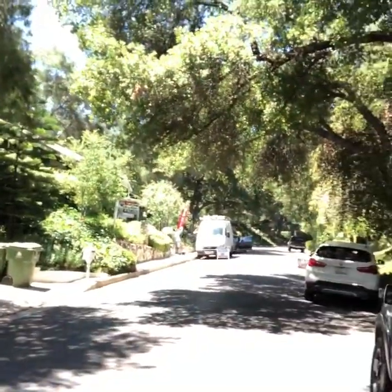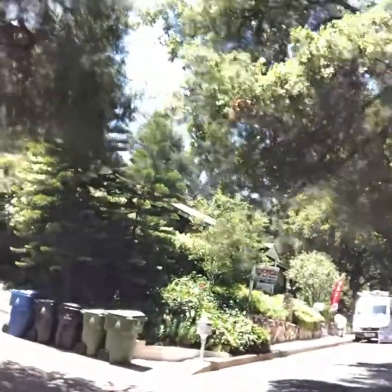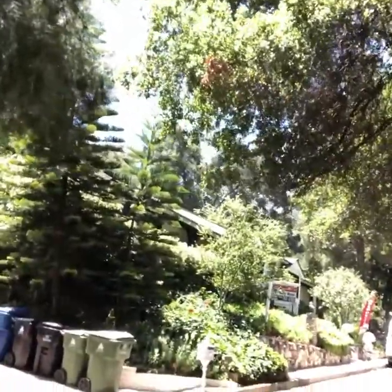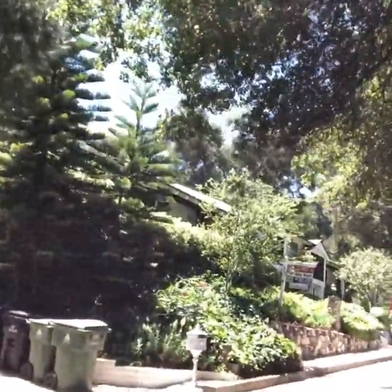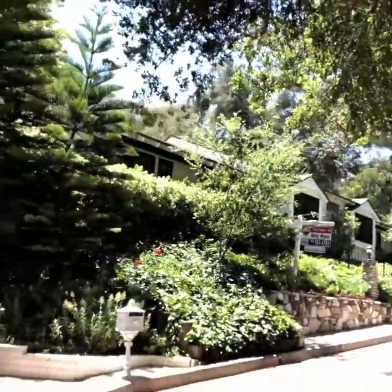Hey guys, so I'm here at my first house in Sherman Oaks — beautiful, tree-lined street. Now check out pictures from the inside.